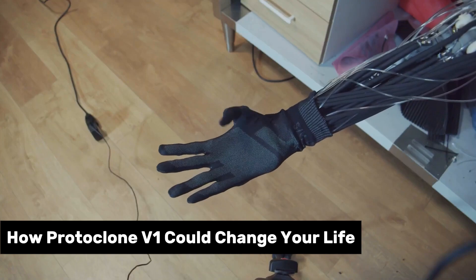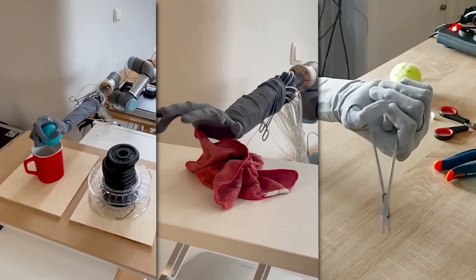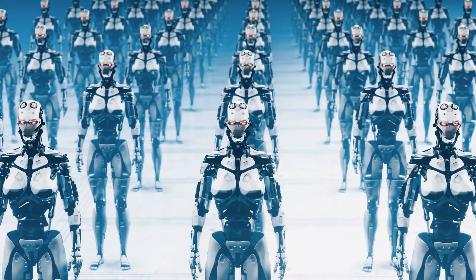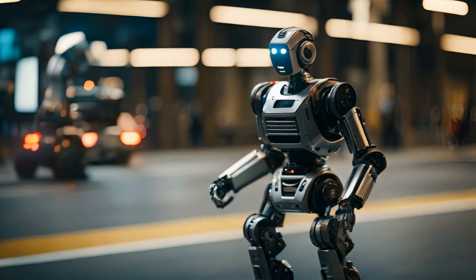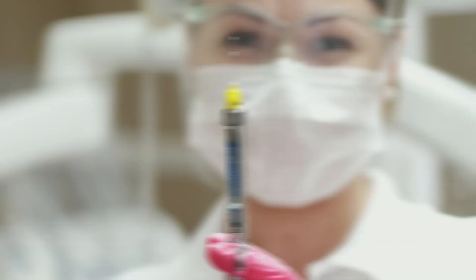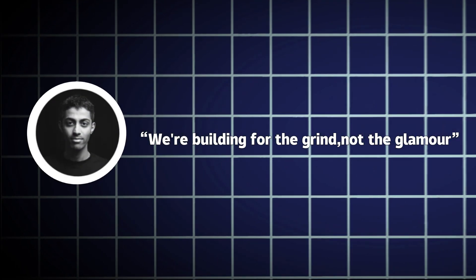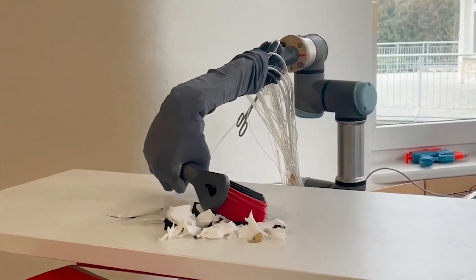Protoclone V1's potential is grounded in your reality. Clone Alpha's 2025 run aims straight for homes — folding laundry, washing dishes, maybe even pouring your morning brew. In tests, it's handled ten-pound loads with 95% accuracy. Step into factories, and it's lifting and assembling, cutting labor costs by 20% per early projections. Down the road, picture it clearing rubble after a quake or showing kids how muscles work in class. This isn't about replacing surgeons or therapists — not yet. It's a helper learning the ropes, adaptable enough to fit your life. We're building for the grind, not the glamour, Radhakrishnan says. For you, it's less time scrubbing pans, more time living — a robot that's less Terminator, more trusty sidekick.